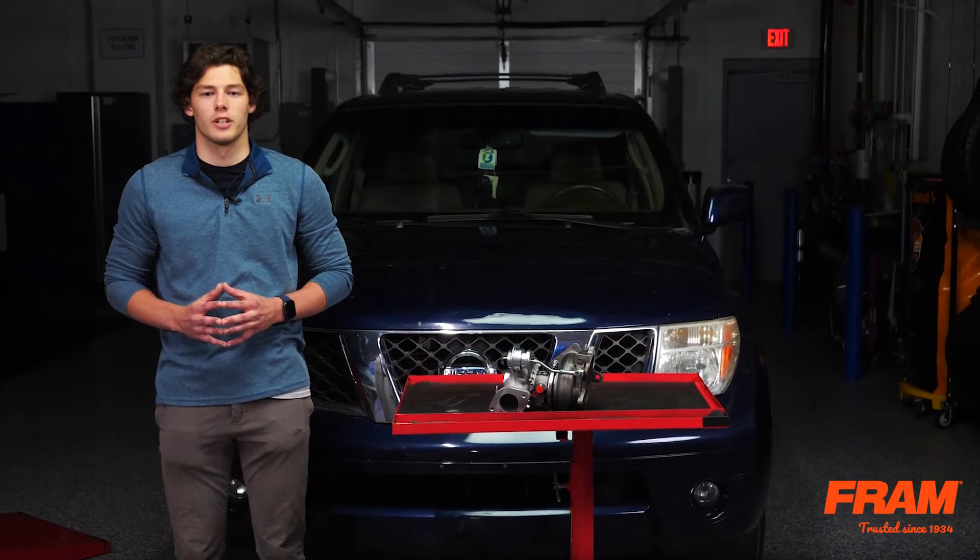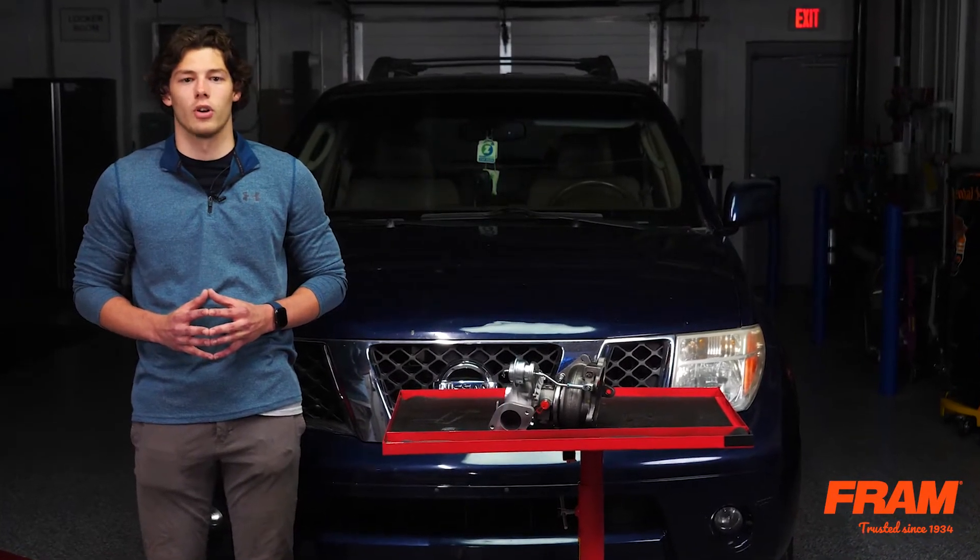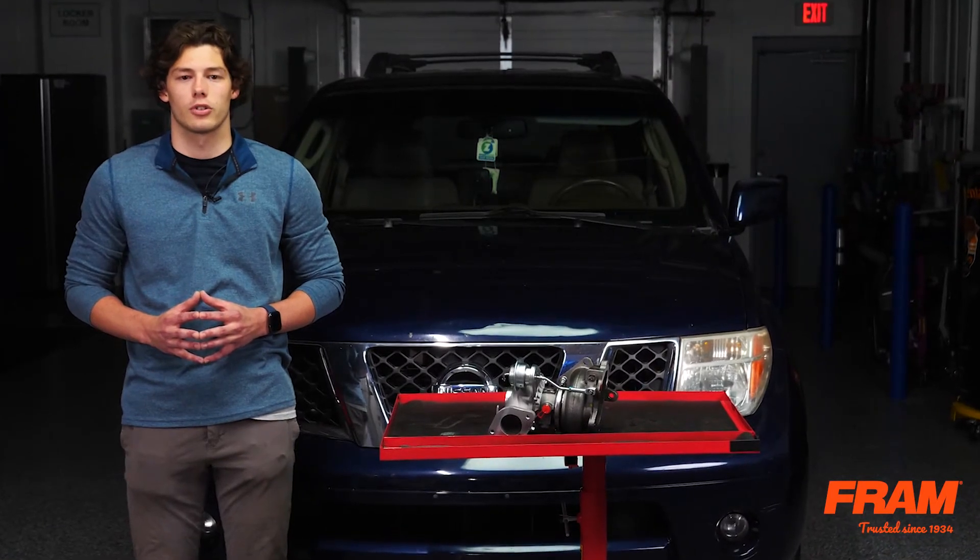According to the U.S. Department of Energy, if a 2019 or newer light vehicle rolls into your shop, there's a one in three chance that it will be turbocharged.